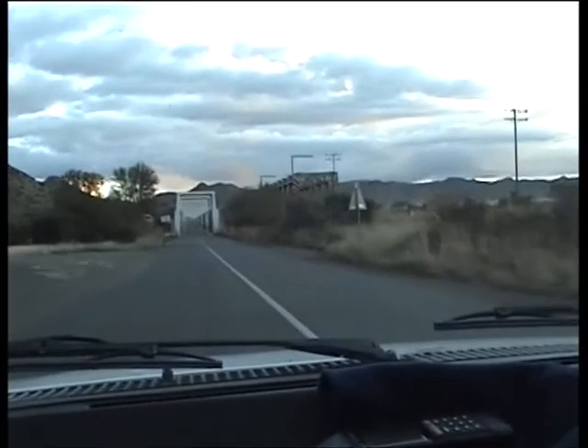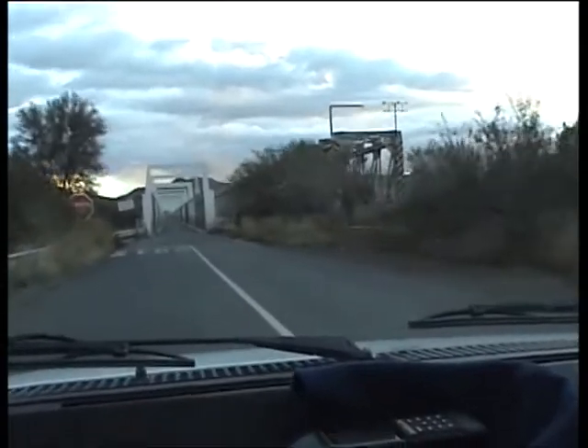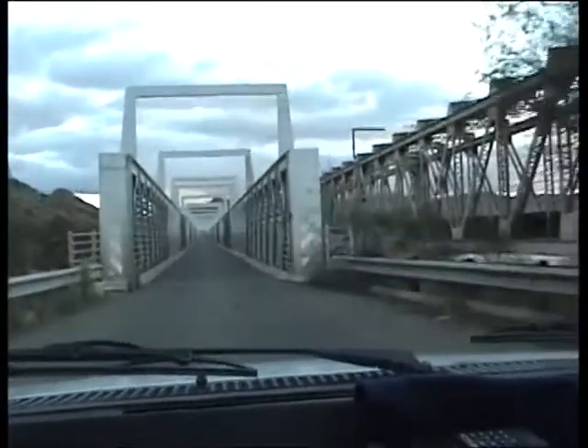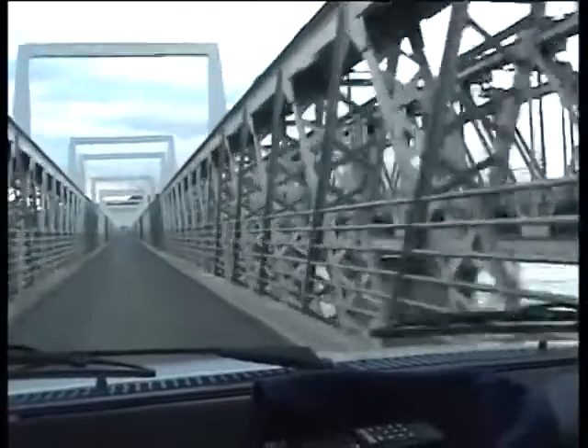We're now approaching the old Norvalds Pond Bridge. The one we're about to cross is a one-way bridge, and it was originally the railway bridge over this huge river. The new railway bridge is on the right, as you can see. And with a bit of luck, you'll see the size of the Orange River.